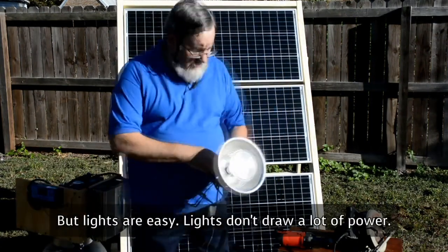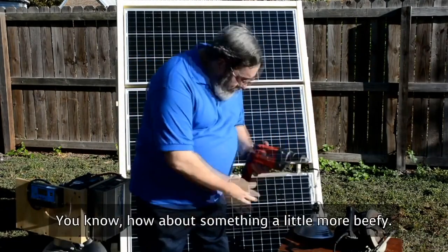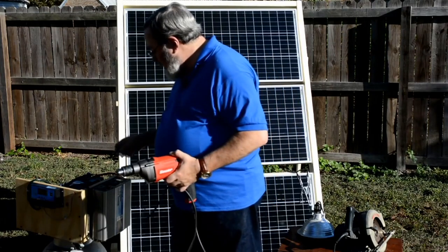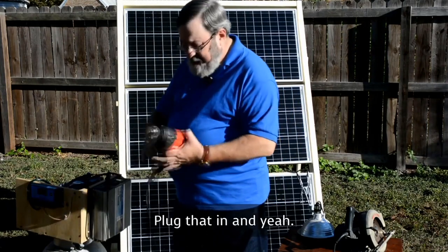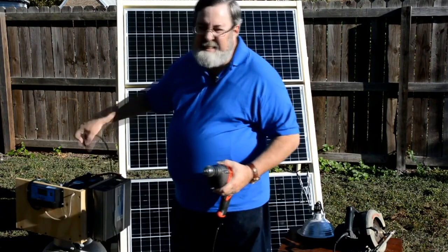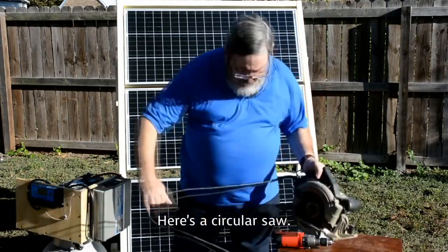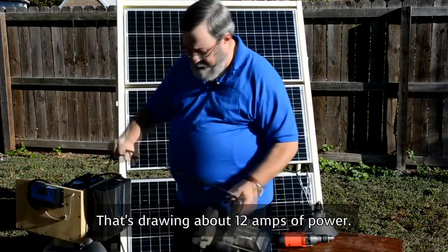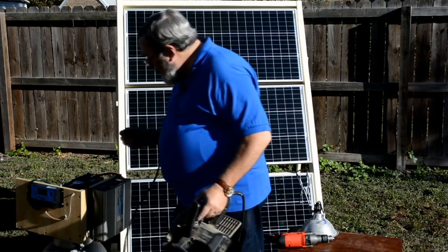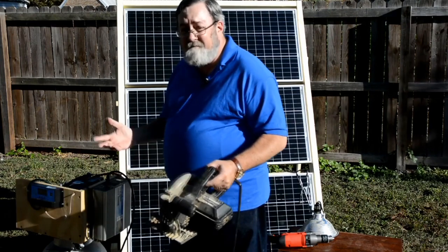Lights don't draw a lot of power, especially these modern lights we've got these days. How about something a little more beefy? Here's a hammer drill — plug that in and it runs just fine. Let's go a little more. Here's a circular saw that draws about 12 amps of power. By the way, 12 amps is a lot more than your fridge is going to draw. I can plug that in — works great.